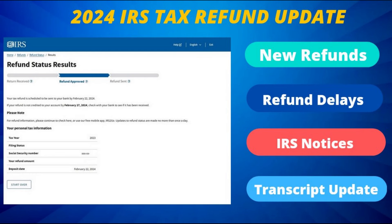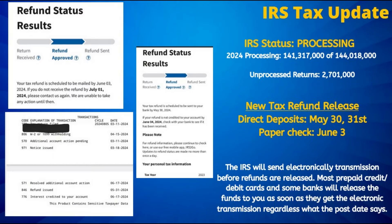We will also take a look at one method of assistance that has been working for a number of our viewers over the last several weeks, and what happens in the case of a rejected tax refund. Starting off with the latest, the next round of direct deposit tax refunds are scheduled for release on May 30th and May 31st, as confirmed by the refund status results and tax transcripts seen here.